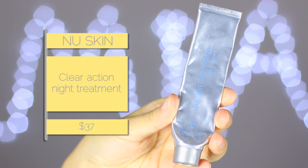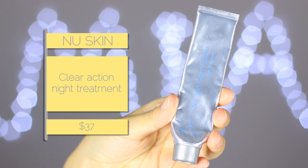I also finished the Nu Skin Clear Action night treatment. I had the full range — cleanser, toner, day and night moisturizer. I preferred the night texture over the day one because the day one was stickier. I can smell the salicylic acid in this — it's more of a keep-your-skin-at-bay treatment for when you're breaking out. It has a yellow, slightly slimy but non-sticky texture and a little bit goes a long way.